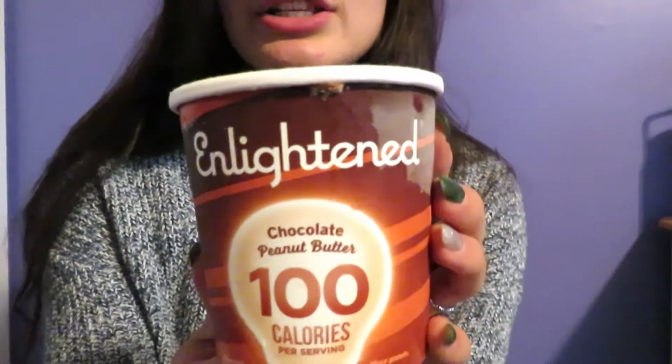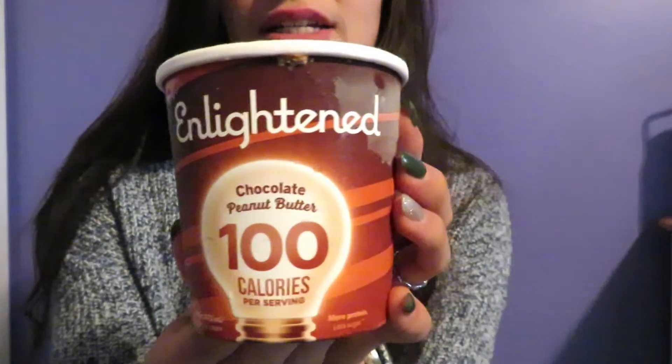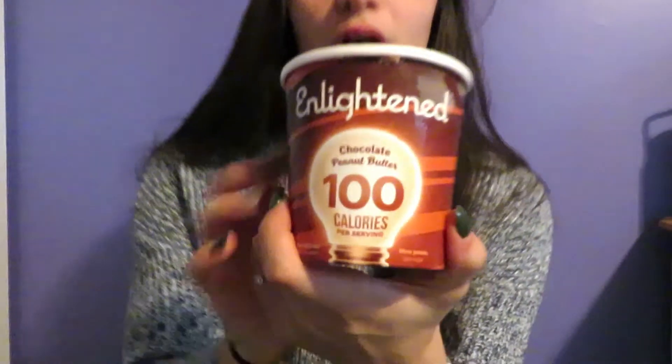The first ice cream we're trying today is Enlightened. This is supposed to have 100 calories per serving and the flavor I got is chocolate peanut butter — looks delicious. This Enlightened cost $4.99, so it was one of the cheaper options. One serving is a half cup, and there are four servings in this container. Each serving has 100 calories — it says it right on their package — and it has more protein and less sugar.